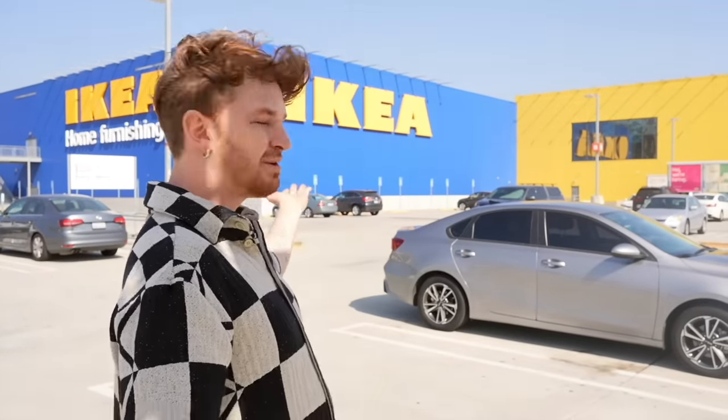Hi everybody, welcome back to my channel! We are at IKEA, as you can probably tell by the large blue and yellow building behind me. Today I thought it would be fun to bring you guys along — I'm actually doing some shopping for myself here and for a project I'm working on.